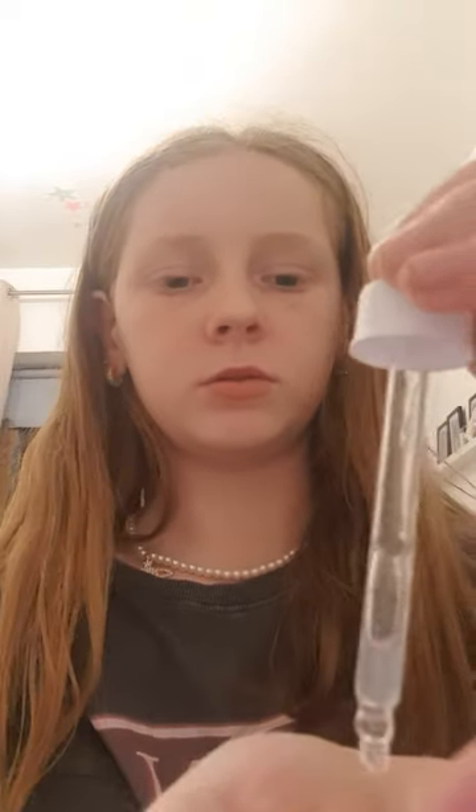I'm actually gonna try my niacinamide drops — I went to town to get this. This is actually really nice; it's a lip tint in shade Hazard, so it's really cute. And the scent is the best — it's fruity, I love it.